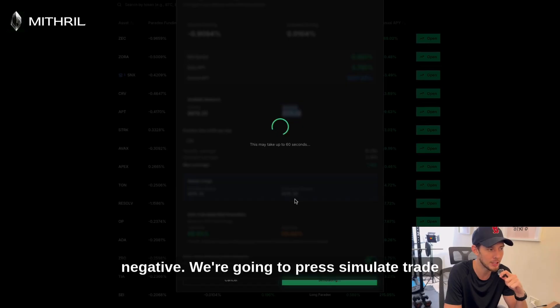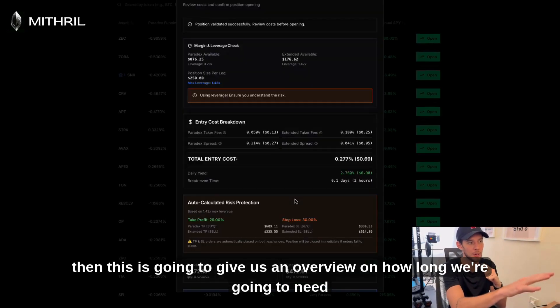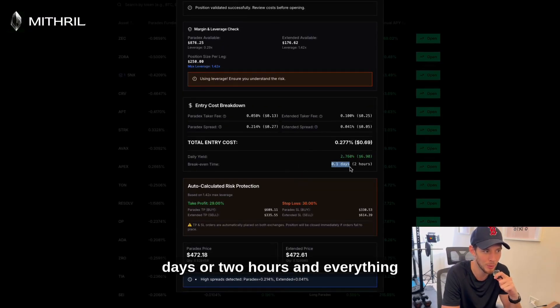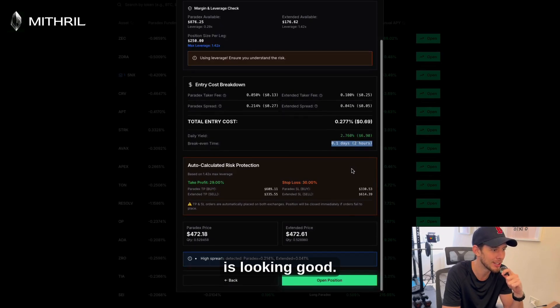We're going to press simulate trade, and this gives us an overview of how long we need to hold the position until we break even. We're going to need to hold it for roughly 0.1 days, or about two hours, and everything is looking good.